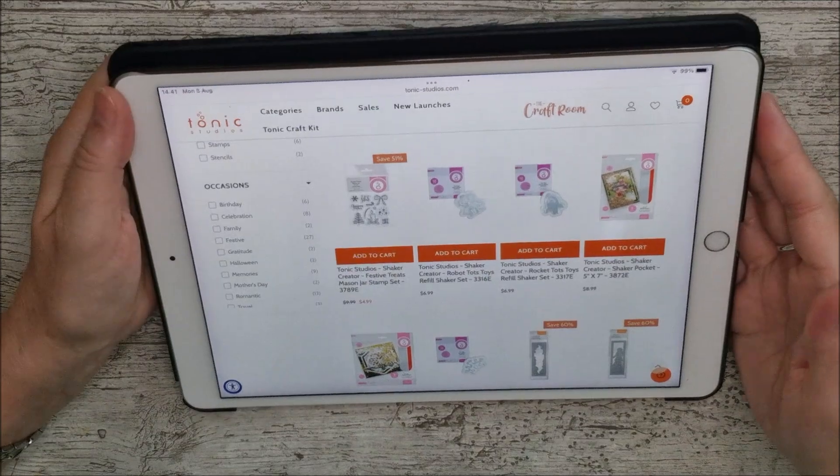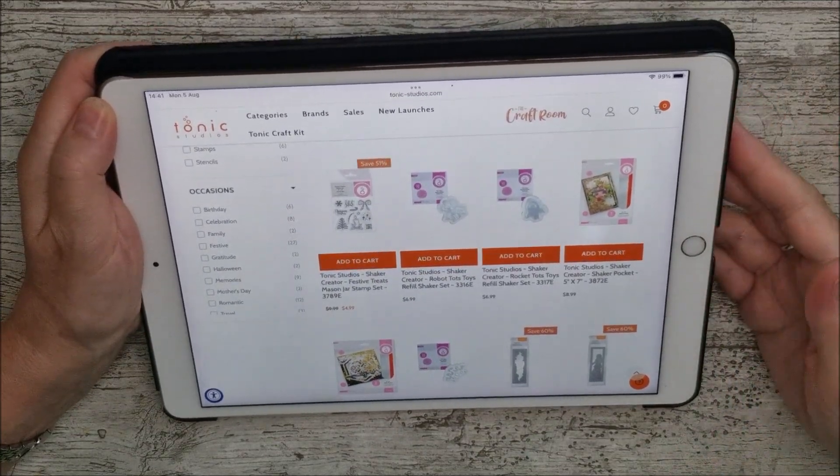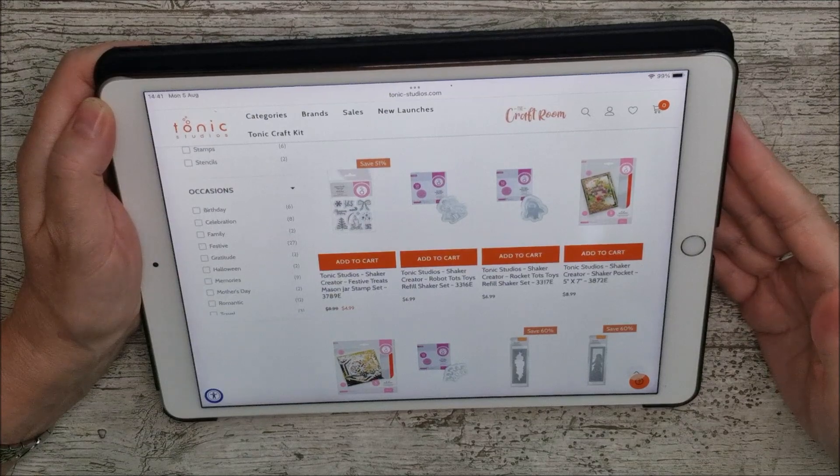Right, I'm just going to leave you now. Enjoy, and I hope you get yourself some nice bargains. Thanks for looking — until next time, happy crafting, bye bye!